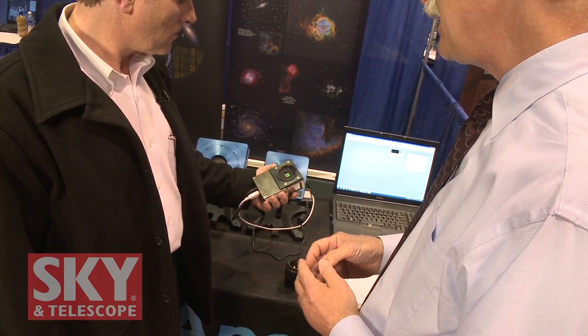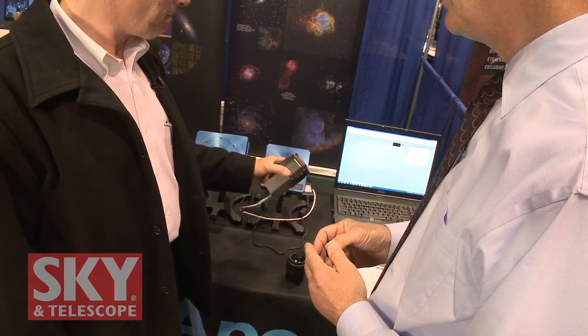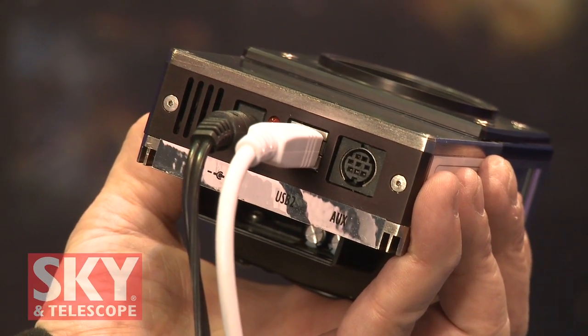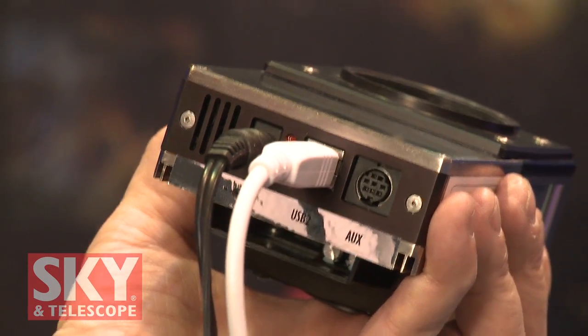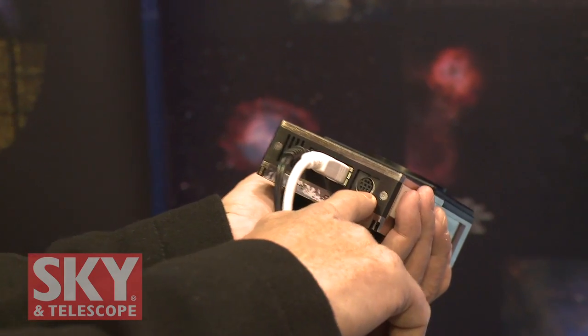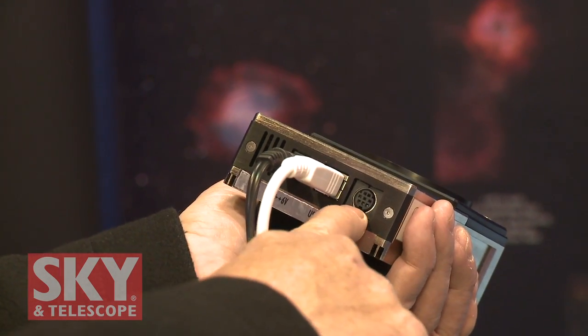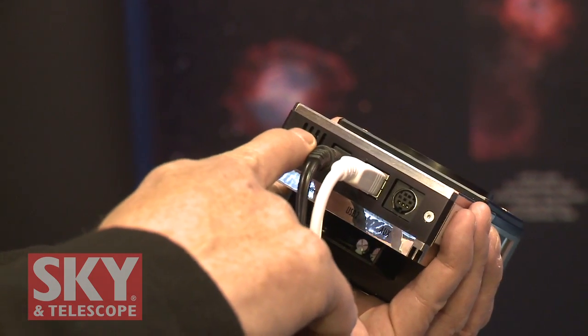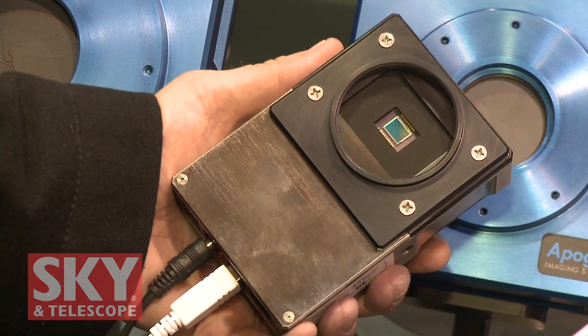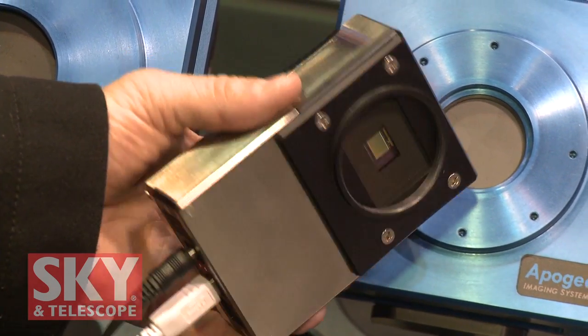It has programmable gain and offset. So with the gain, you can program it to get the maximum dynamic range for an image, or if you want to isolate a particular region of photometry, you can set the gain to be appropriate for what you want to do. The camera also has a TTL port, which will allow you to trigger exposures from a GPS clock, activate a strobe, or activate an external shutter — along with USB and a 6-volt power supply. Accessories include Nikon and Canon lens adapters, and an 8-position filter wheel.